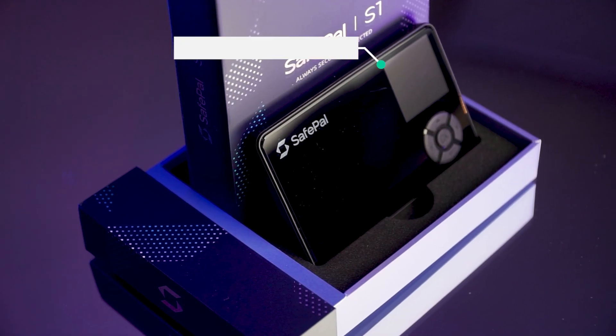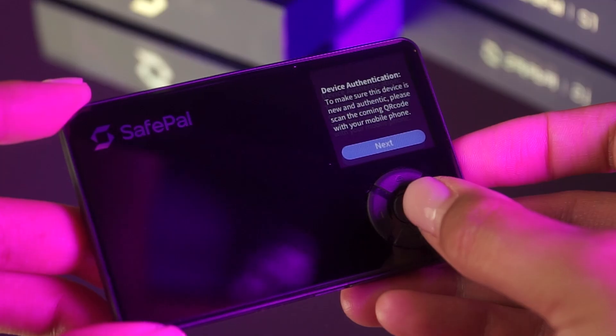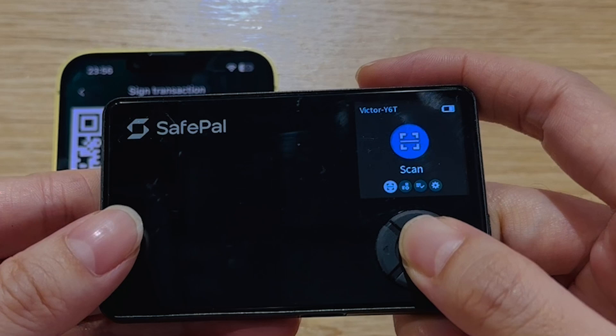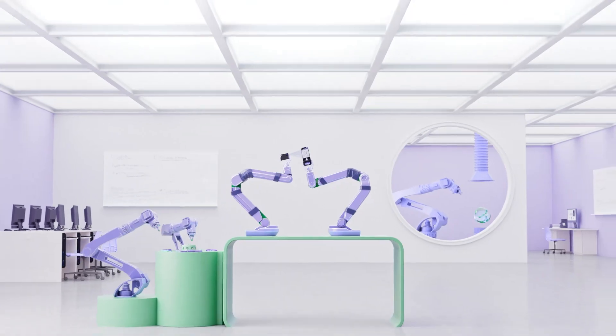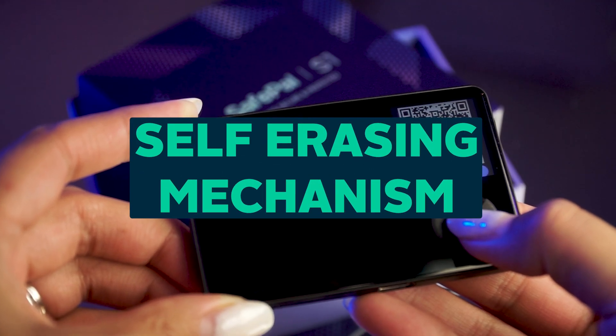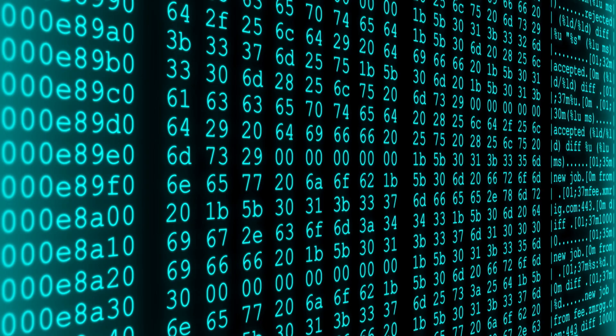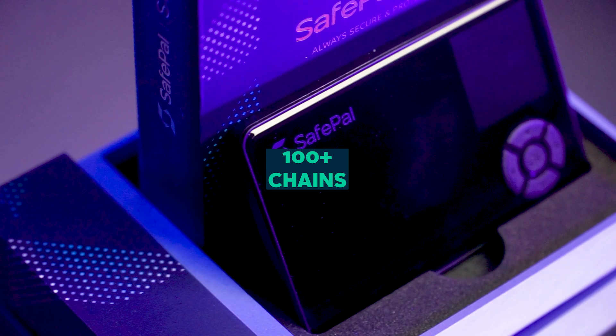Its flagship S1 hardware wallet is 100% air-gapped and only uses an encrypted QR code to communicate, meaning no Bluetooth, Wi-Fi, etc., to keep your private key offline and secure. It also has extra features such as an anti-tamper self-erasing mechanism with a true random number generator for the private key. The S1 also supports 15 languages and 100-plus chains, and its compact credit card size makes it easy for users to manage their crypto on the go.